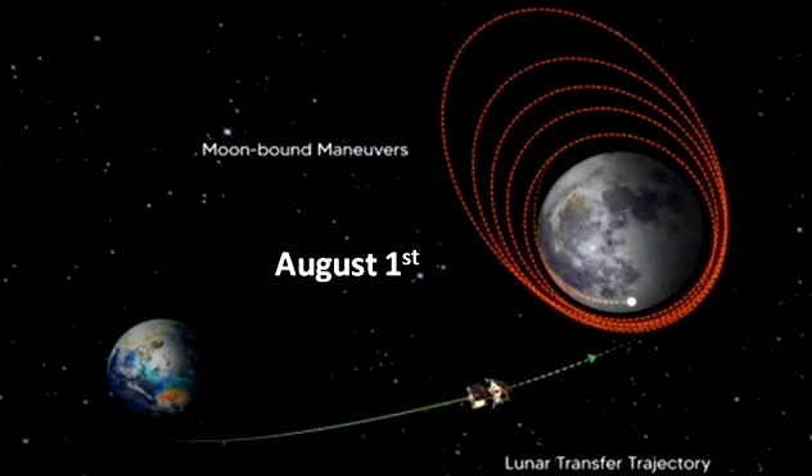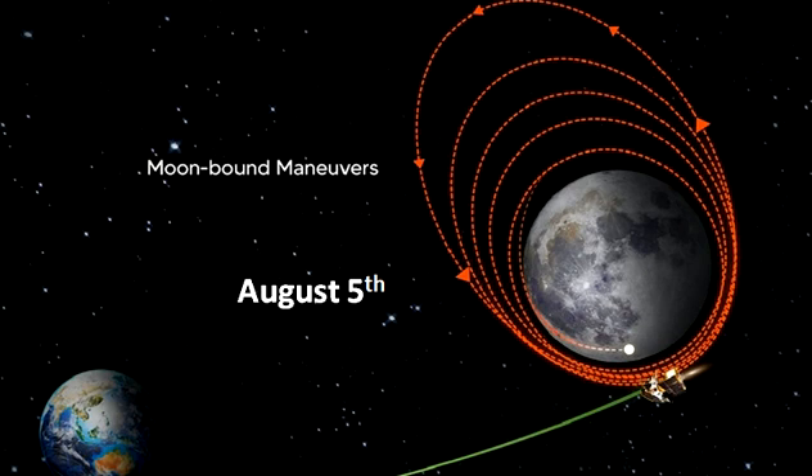August 1: ISRO performs translunar injection successfully and inserts the spacecraft into translunar orbit. August 5: lunar orbit insertion of Chandrayaan-3 performed successfully. Orbit achieved is 164 km x 18,074 km, as intended.